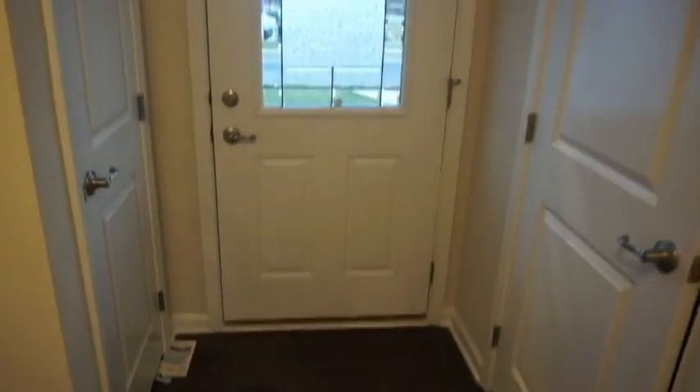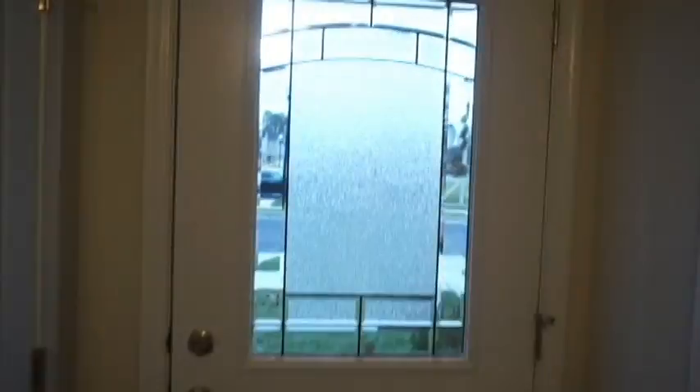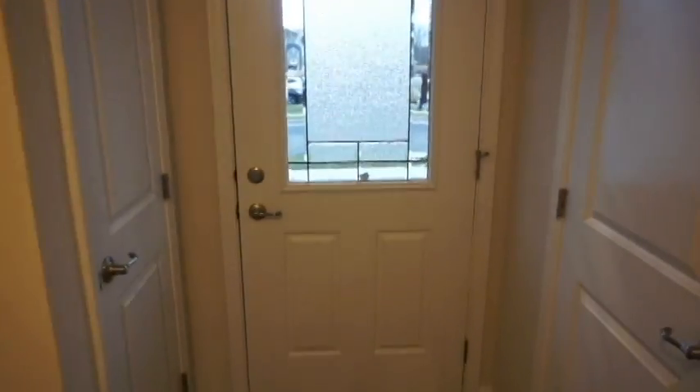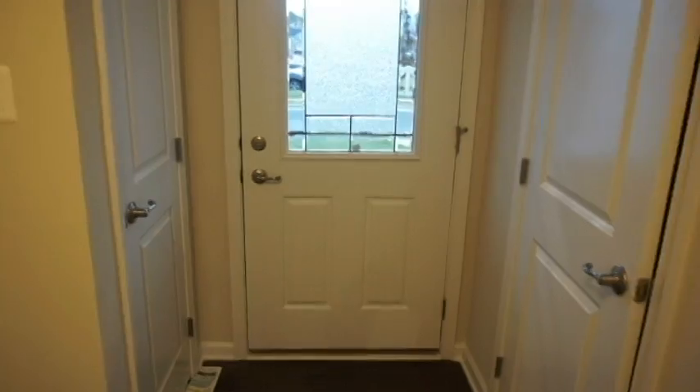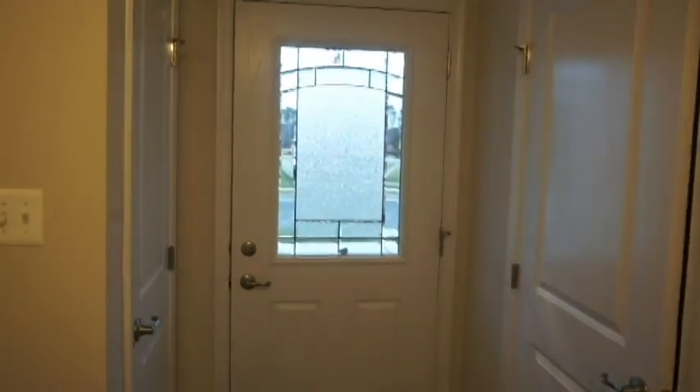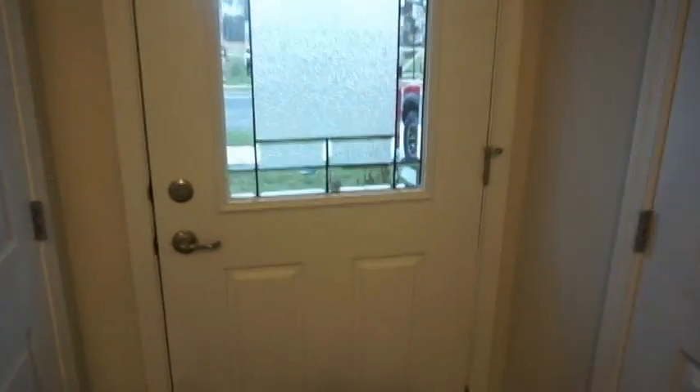As soon as you walk in, this is the front door right here. I wish I could show you all the outside but for privacy purposes I'm not going to be able to, but I'll try to insert some pictures of how it looks at the entrance. As soon as you walk in, this is the door on the immediate left.